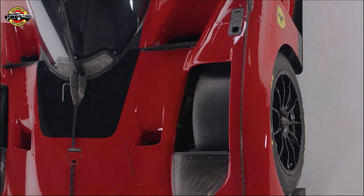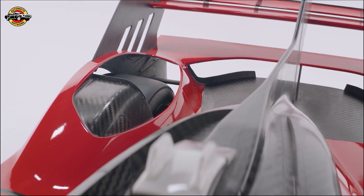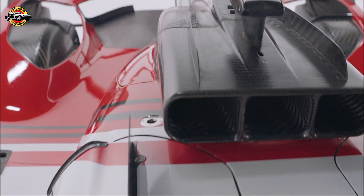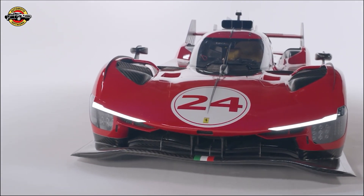Visually, the 499P Modificata showcases its technical and aerodynamic prowess through its elegant yet functional design. The car's form is a blend of simplicity and sophistication, reflecting its true Ferrari DNA. The rear is a sight to behold, with a double wing and a light bar that gives it a minimalist and decisive character.